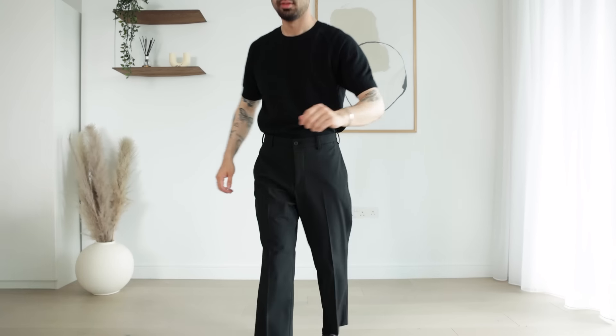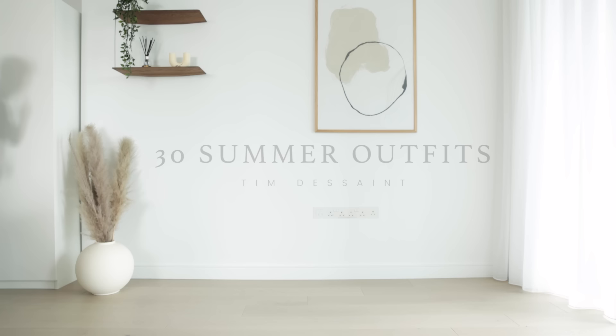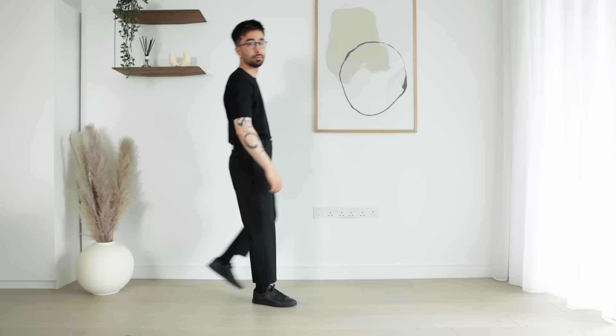What is up my friends, Tim Desaint here. Today we're going over 30 summer outfit ideas for you to look stylish and put together without sweating your ass off. When it comes to making an outfit, I always like to choose one piece that I really want to wear that day and build my outfit around it, so we're going to do just that.